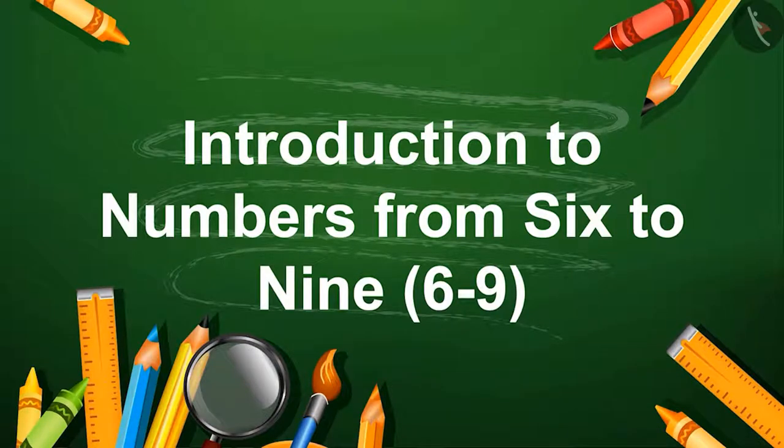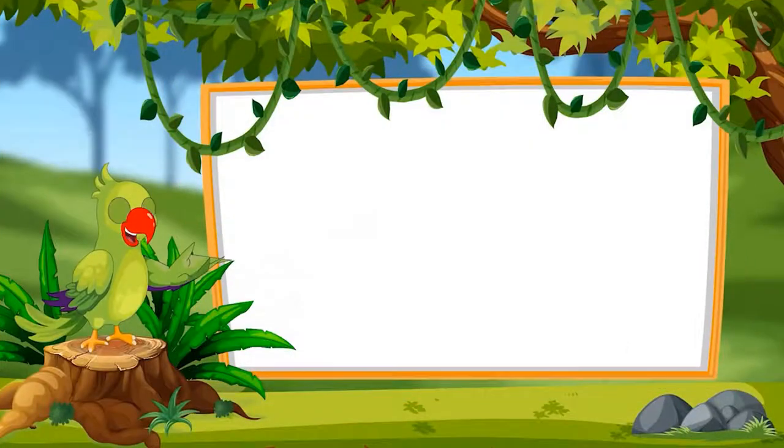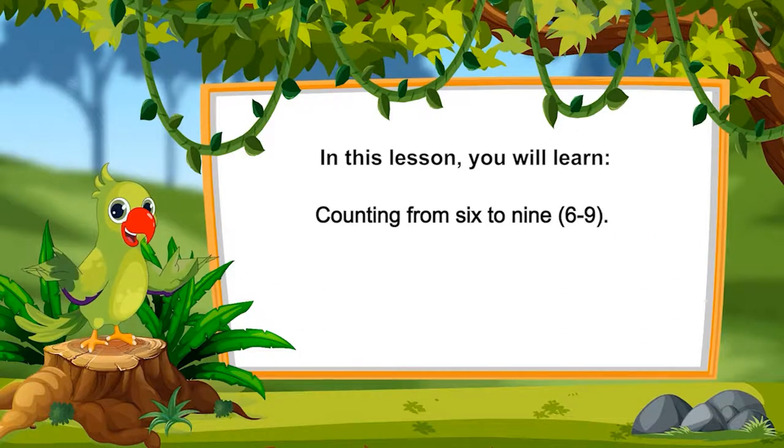Hello friends, I am the parrot. Welcome to this lesson. Let's see what you will learn in this lesson: counting from 6 to 9.